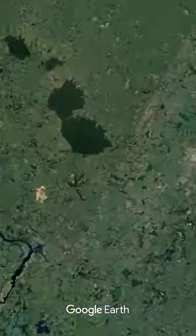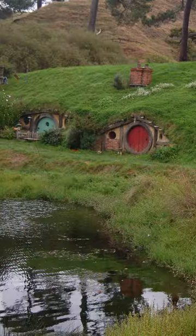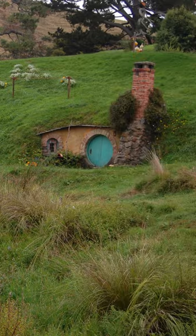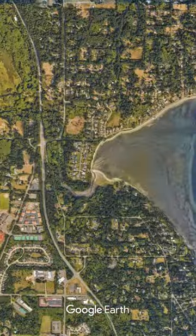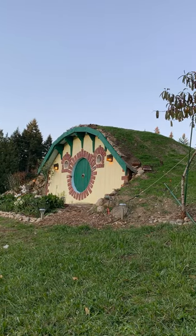If you go to the town Mata Mata in New Zealand, you can see the actual hobbit houses that were used in the movies. Or if you go to the other side of the globe, to Bainbridge Island in Washington, you can stay in a hobbit house.